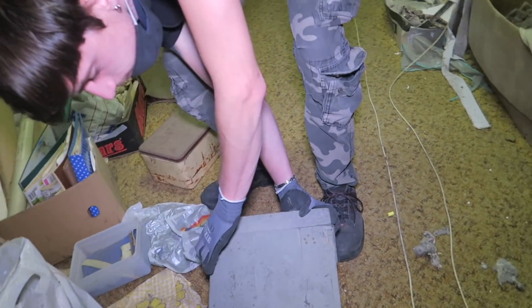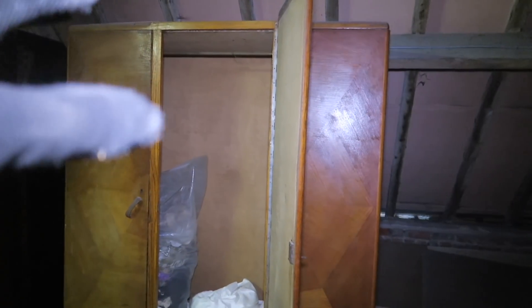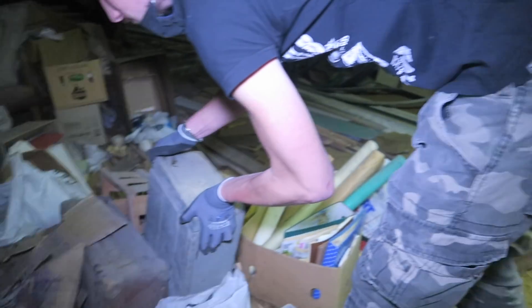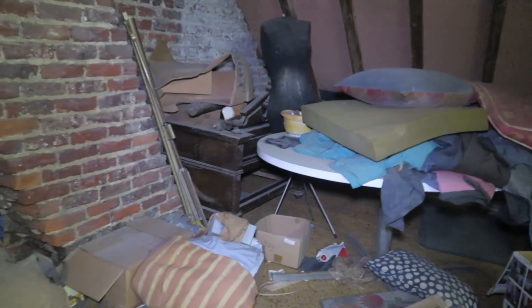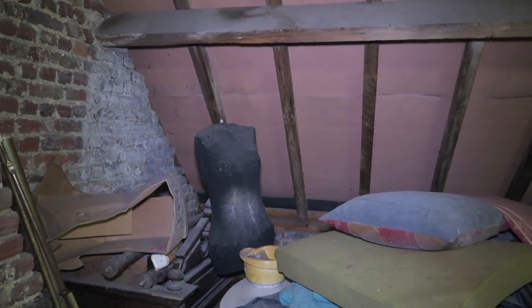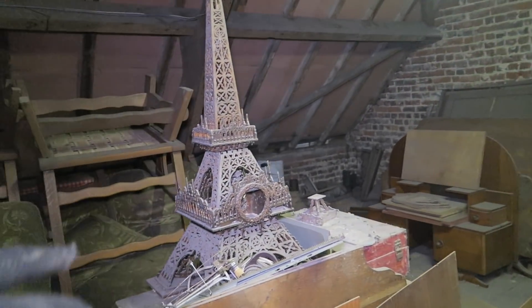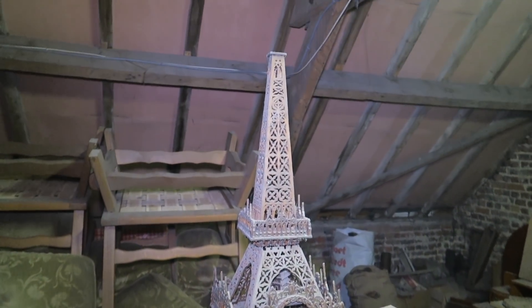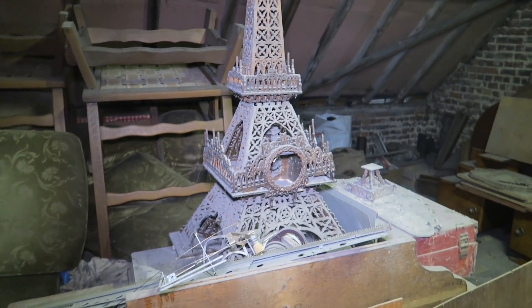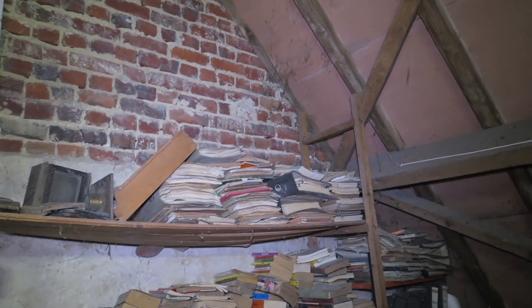Look at all the wardrobes — love to see wardrobes like this. Oh my gosh, that's creepy — a mannequin! Imagine going back and seeing the mannequin somewhere in this place. Oh my lord, what the hell is this? It is one — that is so cool, the Eiffel Tower! Wow. Look at all those old books here — that is just insane, laying here for a very long time.